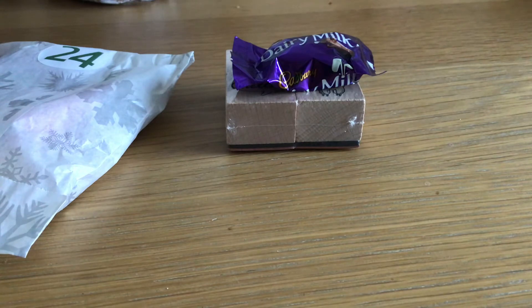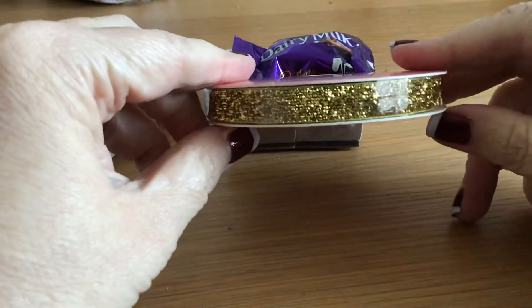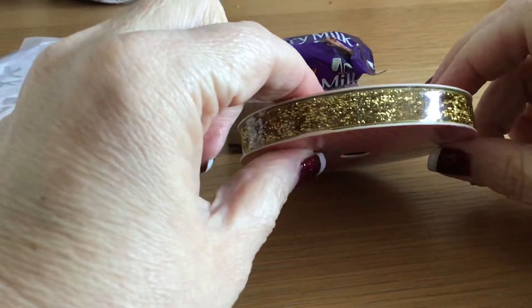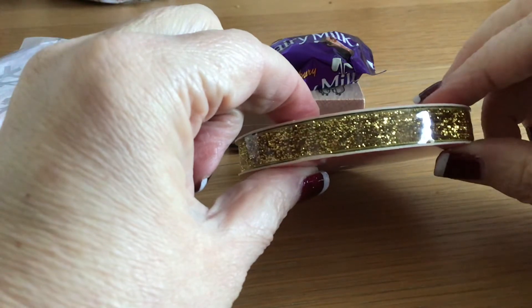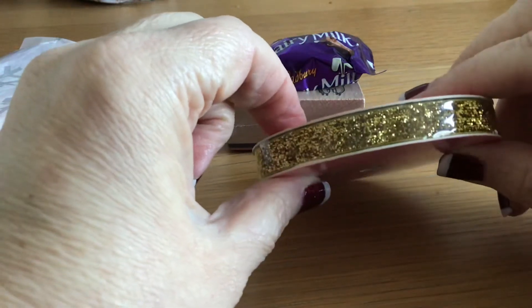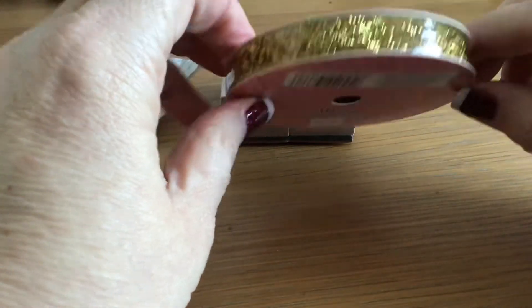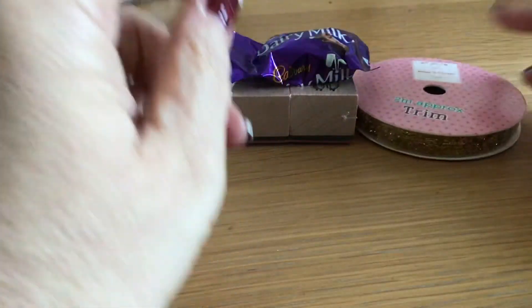We have a spool of trim which is this gorgeous, gorgeous gold — how lovely is that? Really, really sparkly. She gave me one the other day which was a wider ribbon, more of a washi tape but sticky, like a copper sparkly copper, and it was lovely — and so is this. I haven't really got any sparkly ribbons so that's lovely, and you get two metres on that. So that's lovely, thank you very much.